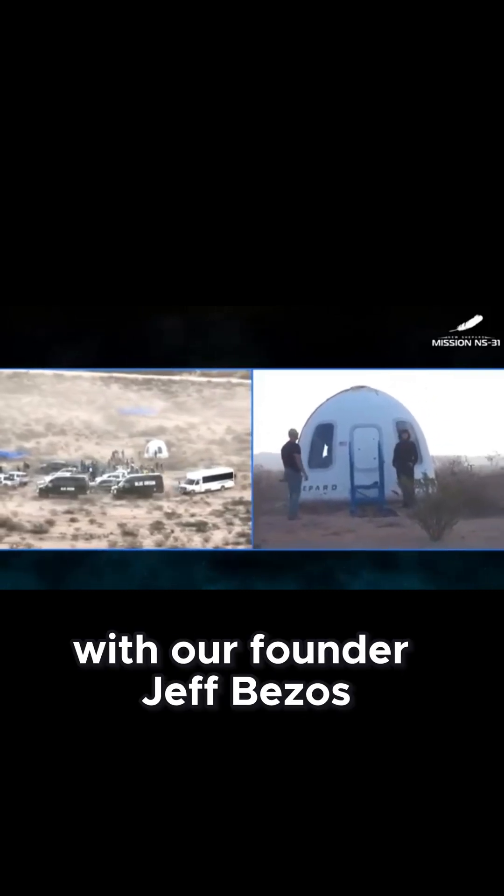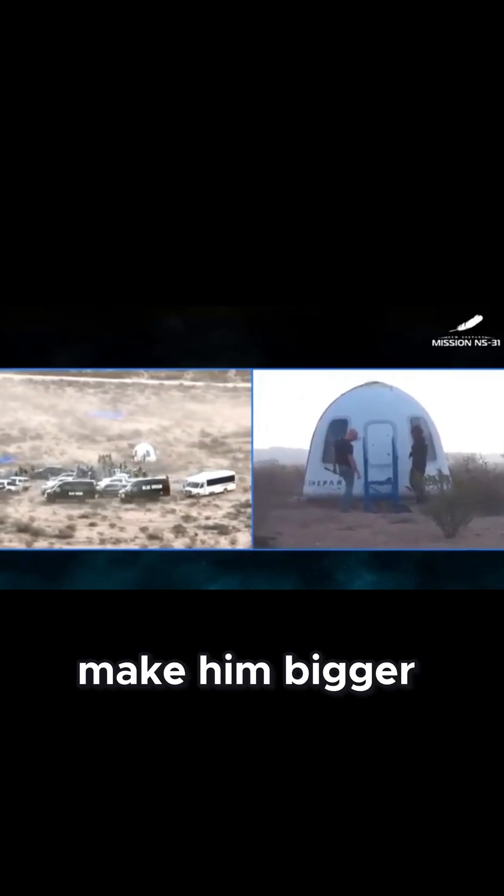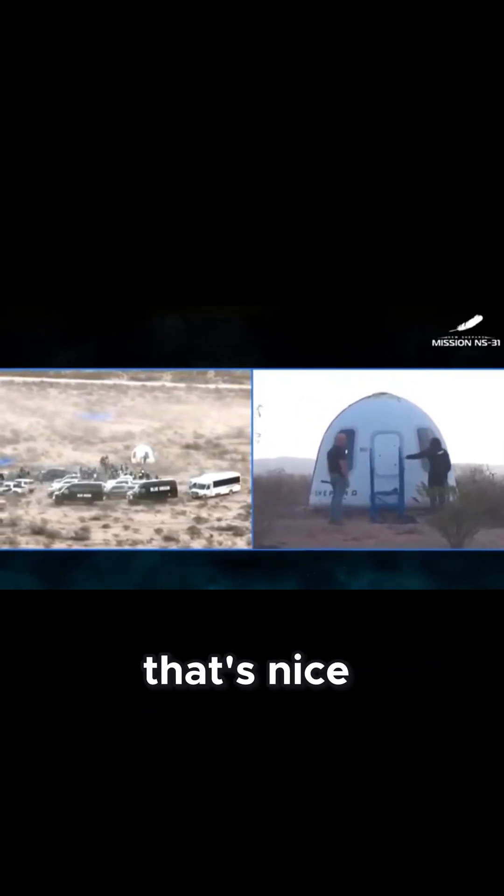There were many meetings with our founder Jeff Bezos where our engineers brought him some windows. He said, 'Nope, make them bigger.' They came back, and he said, 'Nope, that's nice, but make them bigger.'